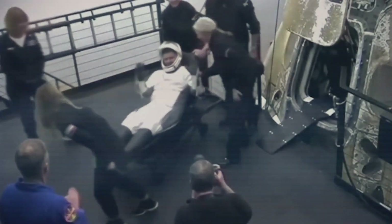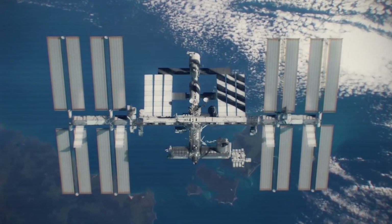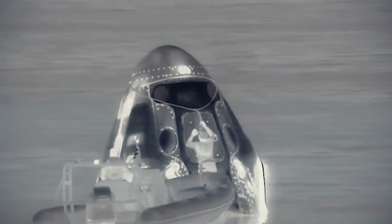The SpaceX Dragon capsule has brought four astronauts back to Earth from the International Space Station. The Dragon capsule splashed down into the Gulf of Mexico just before 3:30am Eastern Time.